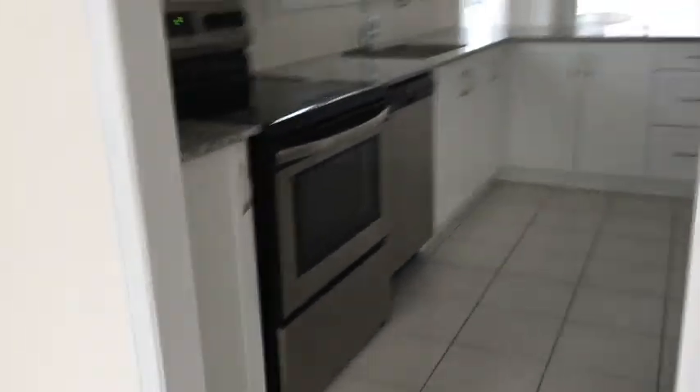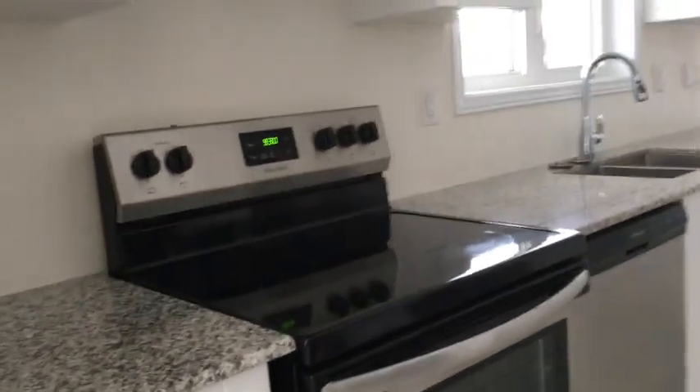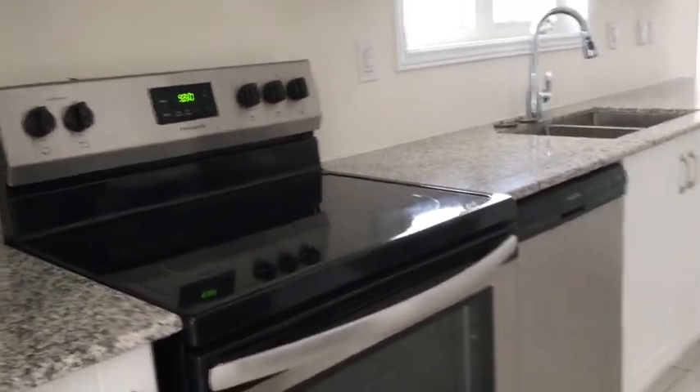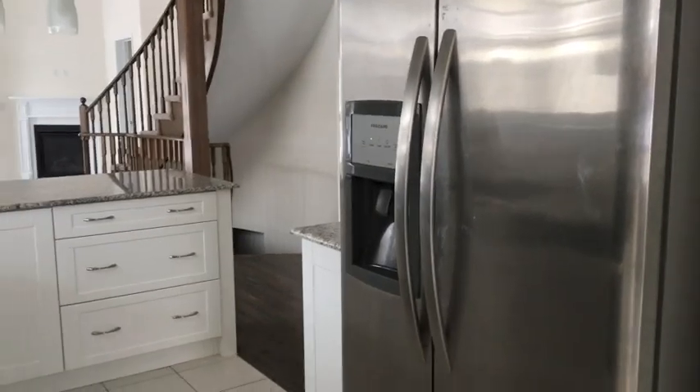The kitchen is off of here with beautiful stainless steel appliances: stove, dishwasher, and fridge. As you can see, it has an ice maker and lovely cabinetry and lights.